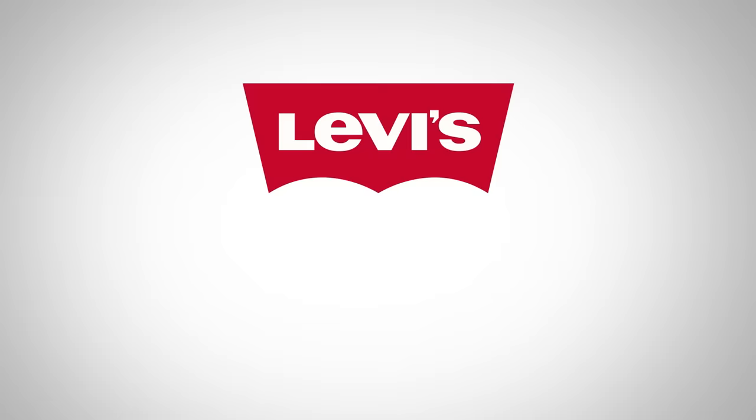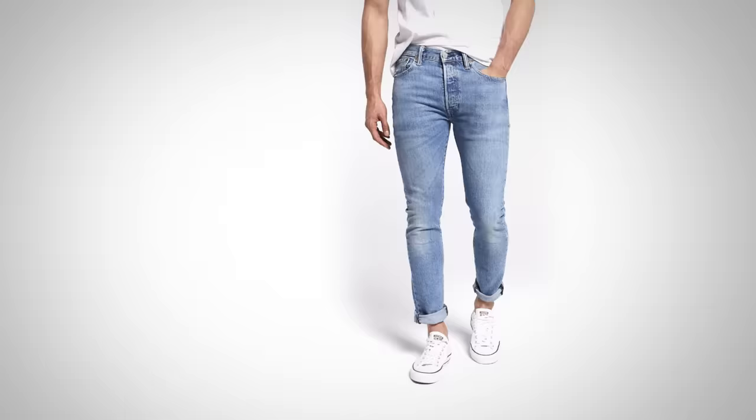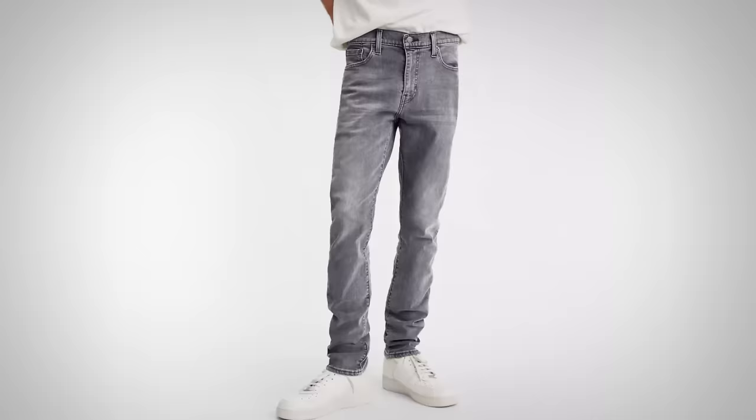The first category is the skinny jean category. There are three styles: 501s, 510s, and 519s. The 519s are extremely skinny and actually kind of rare to find. You're also going to see 501 skinnies, but the predominant jean in this category is the 510.